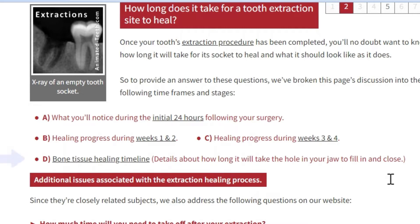We discuss the subject of bone tissue healing on its own — not because it's a separate subject, but instead because it follows a longer timeline.